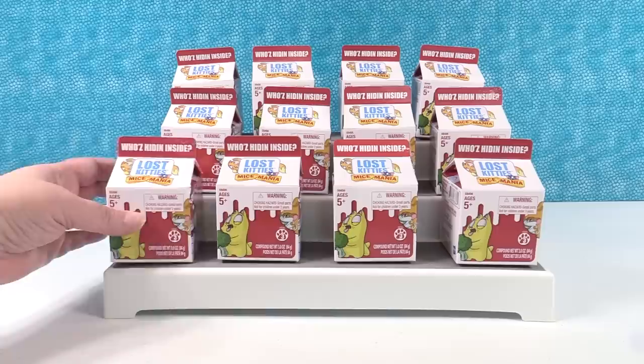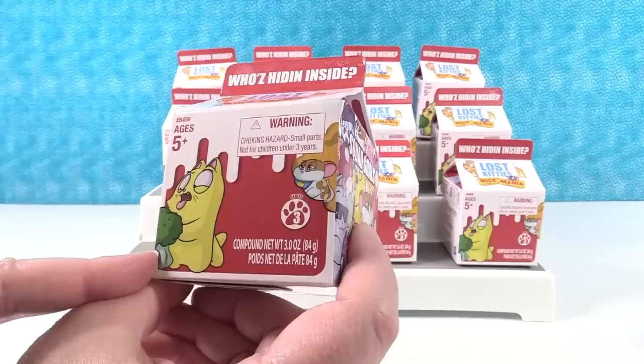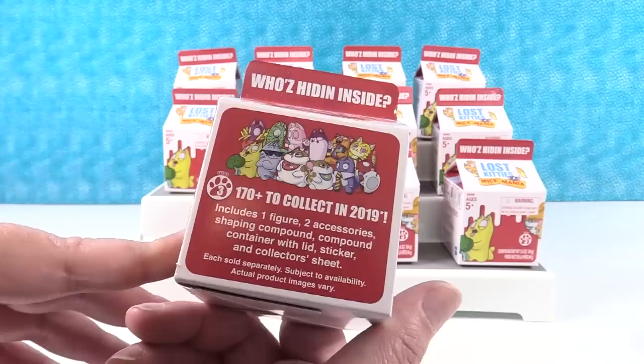Super cool! This kitty is eating a piece of broccoli, but this little mouse has a big piece of cheese behind him. I like broccoli. I do too. I do not agree with this kitty. This little kitty has sunglasses. He's super cute. It looks like in 2019 there are going to be over 170 different Lost Kitty figures to collect, so this series is doing awesome.